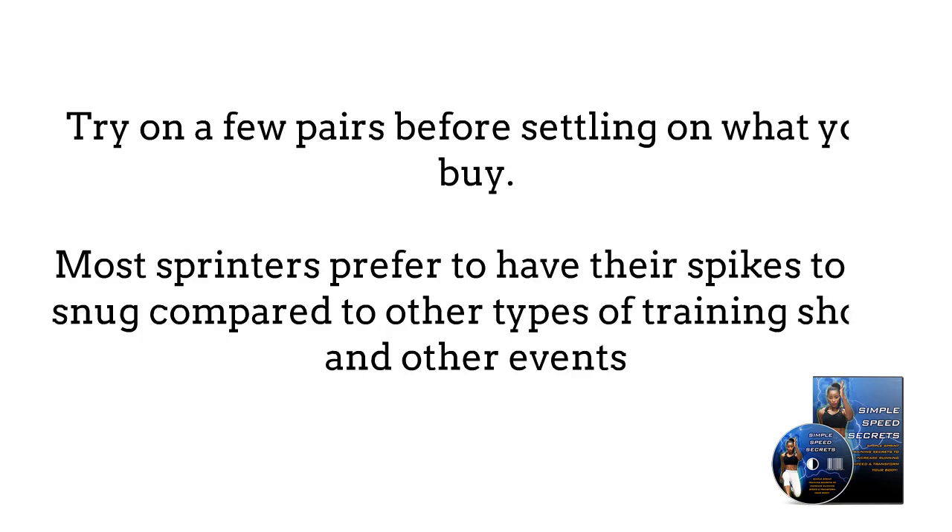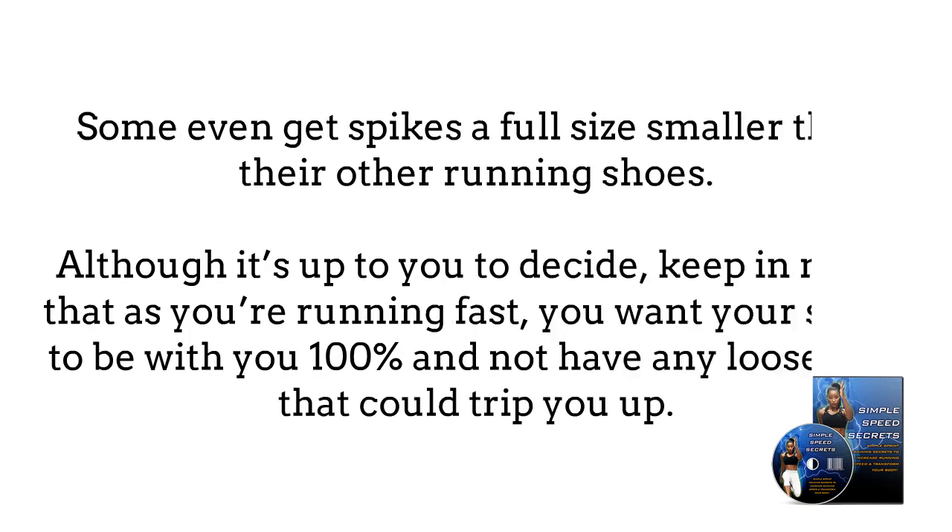Try on a few pairs before settling on what you buy. Most sprinters prefer their spikes to be snug compared to other types of training shoes and other events. Some even get spikes a full size smaller than their other running shoes, although it's up to you to decide. Keep in mind that as you're running fast, you want your shoes to be with you 100% and not have any looseness that could trip you up.